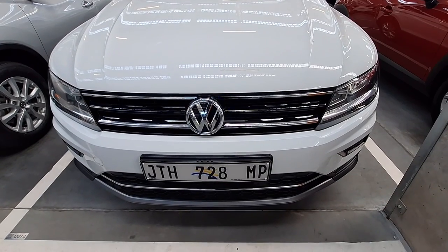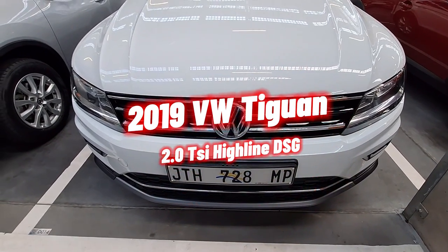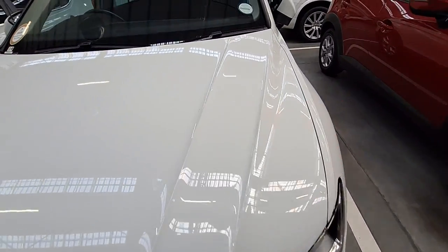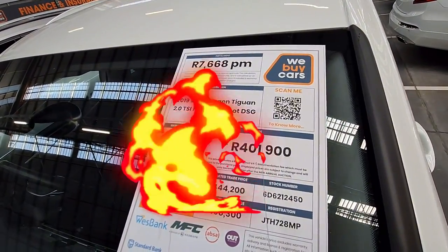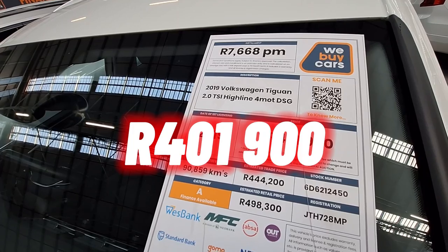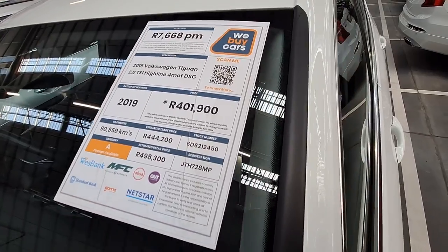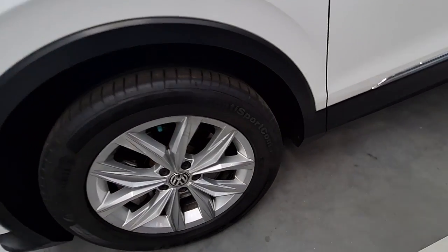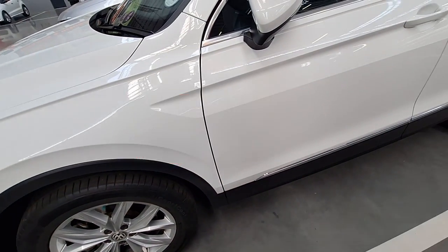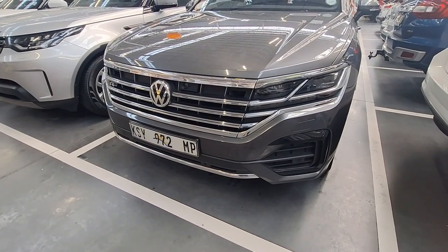The next vehicle is very similar to the previous Tiguan. The only difference is the pricing — this one is being sold for R401,900. It's Category A and has done 90,000 kilometres. It's very similar to the other two Tiguans I showed you, so I won't waste much of your time. The tires are still in good condition.